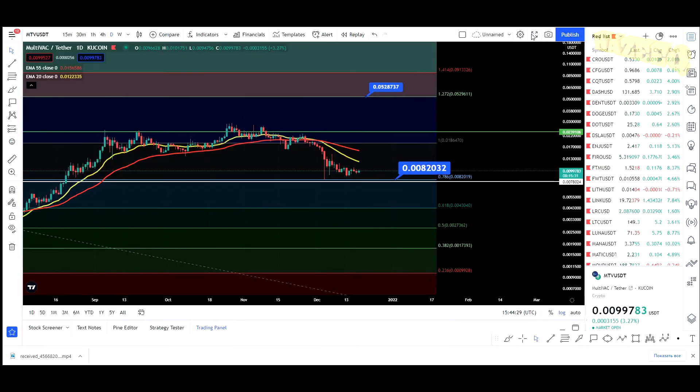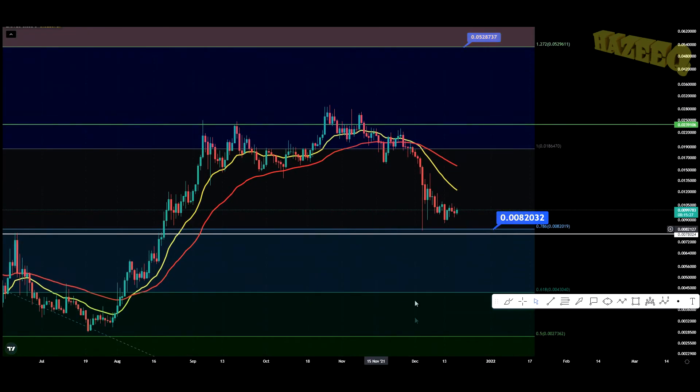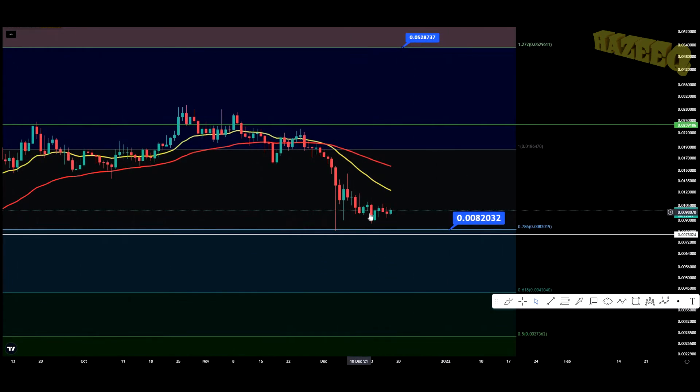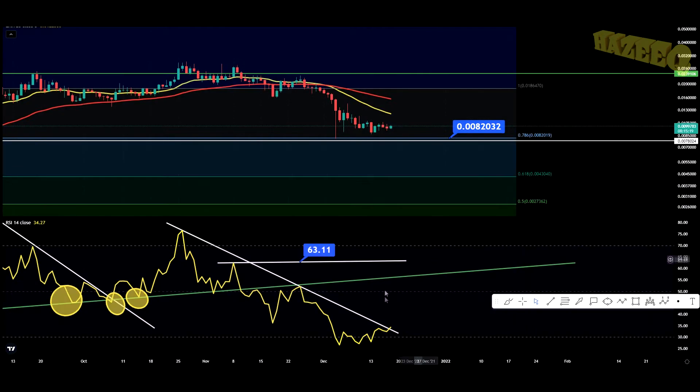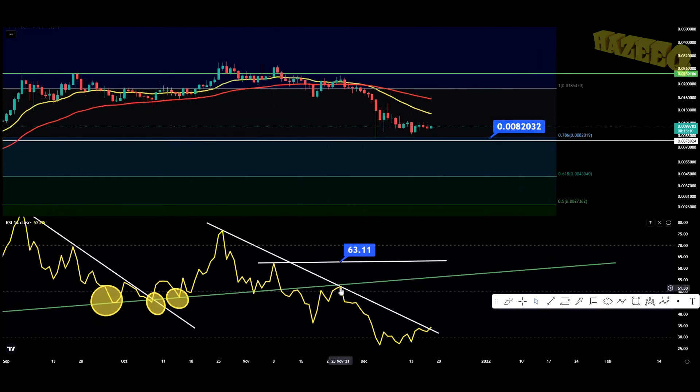Let's jump into the daily chart. Multivac on the daily is still consolidating, and potentially this is us bottoming out right now. We have a nice rounded bottom forming, and we're breaking through a major resistance level on the RSI on the daily chart. You can see we've held this level as resistance multiple times — once on November 25th and once on October 26th. But now in December, we're breaking through that resistance, which is very nice.